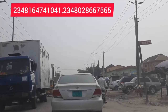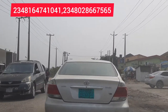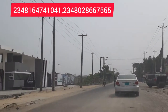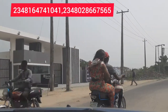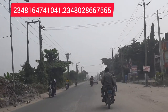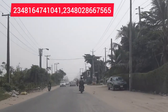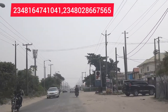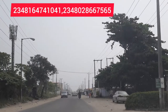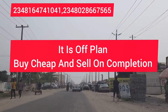As we drive to Leaky Pride Estate Phase Two in Scheme Two, allow me to give you five solid reasons why you need to buy into this estate. Reason number one why I would strongly recommend you buy into Leaky Pride Phase Two is that it is an off-plan project, which means you are buying at the foundation level.